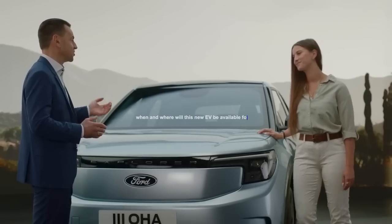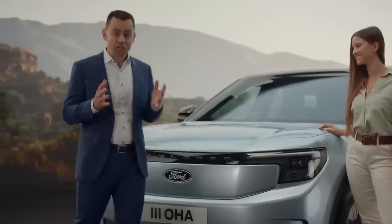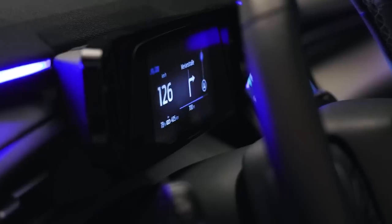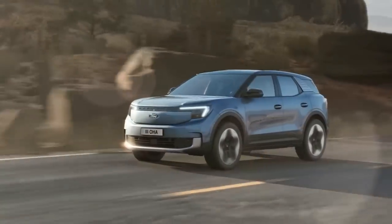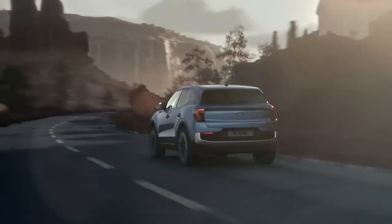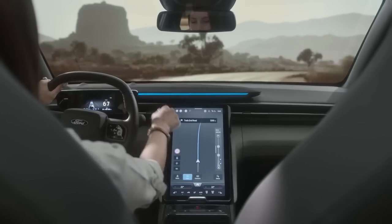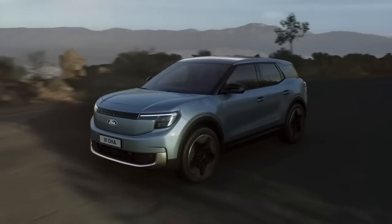Ford will sell two trim levels of the electric Explorer: Select and Premium. By the end of 2023, potential customers will have the opportunity to order the Explorer. However, this vehicle will only be sold in Europe initially. The company has announced that an electric Explorer for the U.S. market is still in the works, with plans to launch a North American Explorer EV built at Ford's factory in Oakville, Ontario, by the end of 2024.